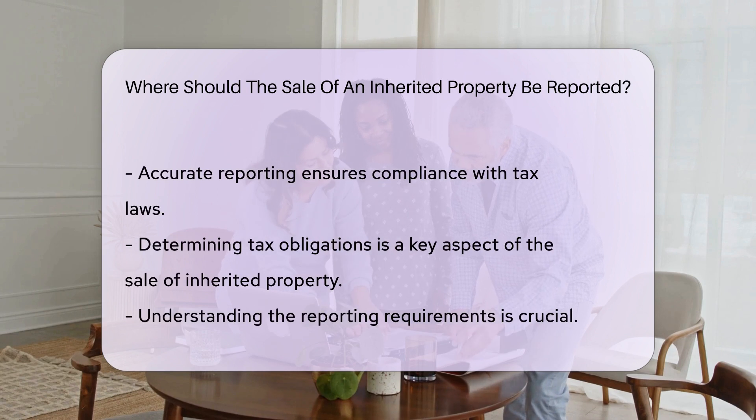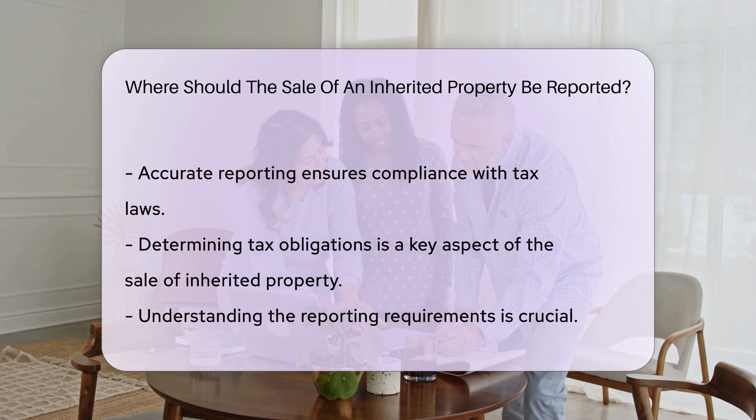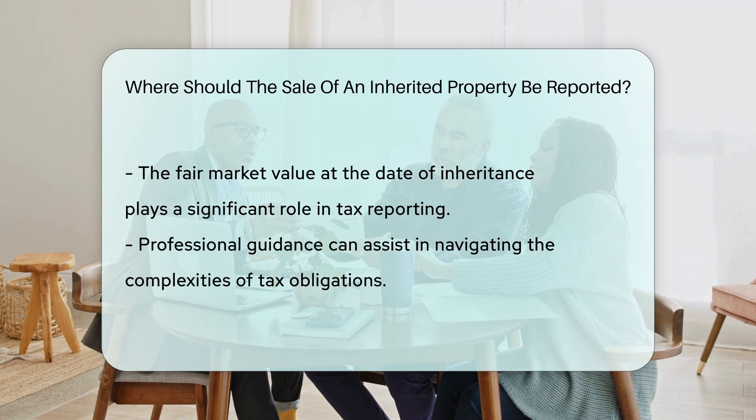However, if the property was sold for less than the fair market value at the date of inheritance, the tax implications may vary. It is advisable to seek guidance from a tax professional or attorney to accurately report the sale of an inherited property and determine any tax obligations that may arise.